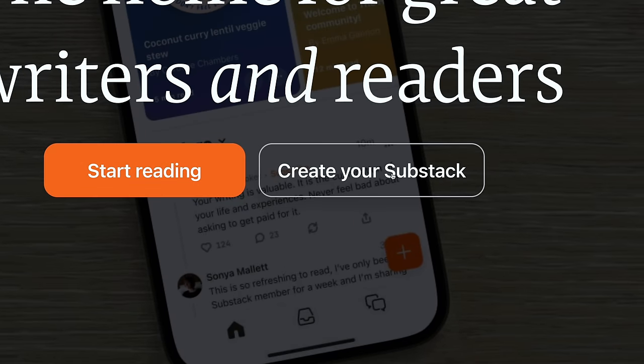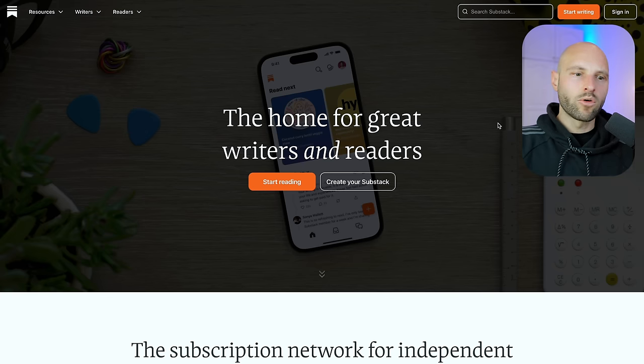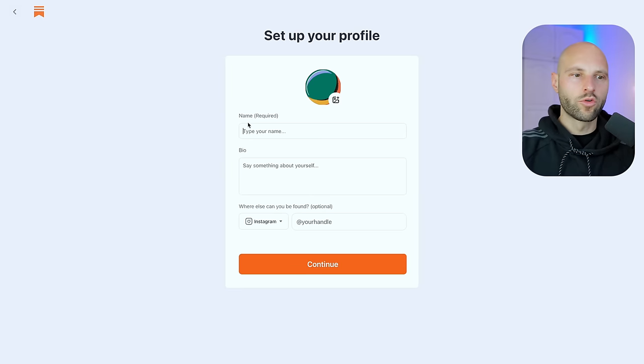Click 'Create your Substack' — we don't want to read, we want to create. I already have an account, so let me sign out and create a brand new one to show you how it works. I'll use a dummy email, click 'Agree and Continue,' then set my name. I'll create something related to solar — 'Solar DIY Joe.' My bio will be 'DIY projects for enthusiasts.' Then click Continue.